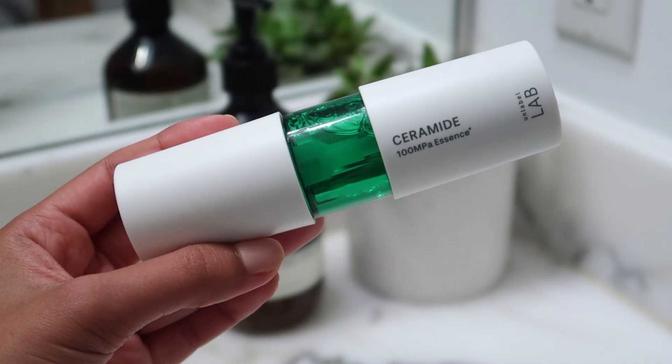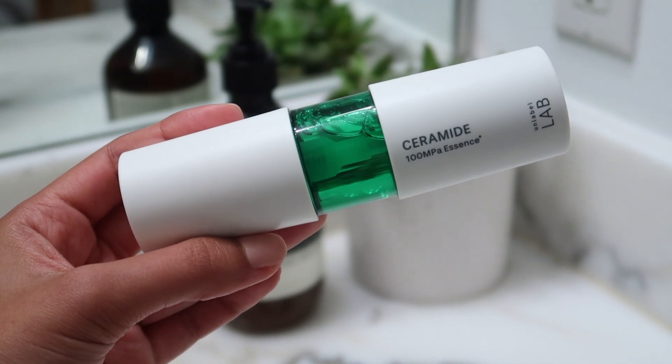Once I wash that off and dry my face, I go in with this essence. I hadn't really used essence before — it pretty much just adds a little bit of moisture back into my face and balances out any areas that might still be a little dry. I've also been obsessed with drying my face with a little fan lately — it just speeds up the drying process.